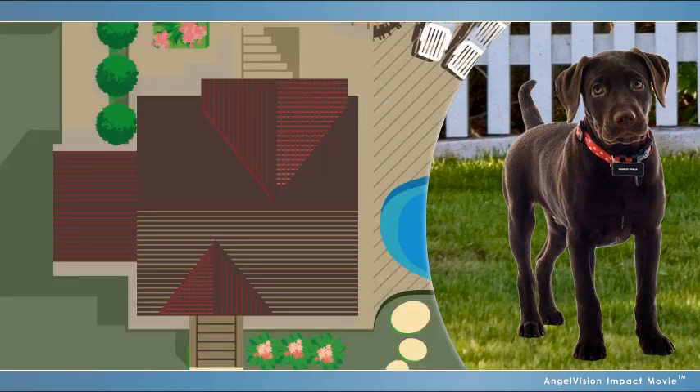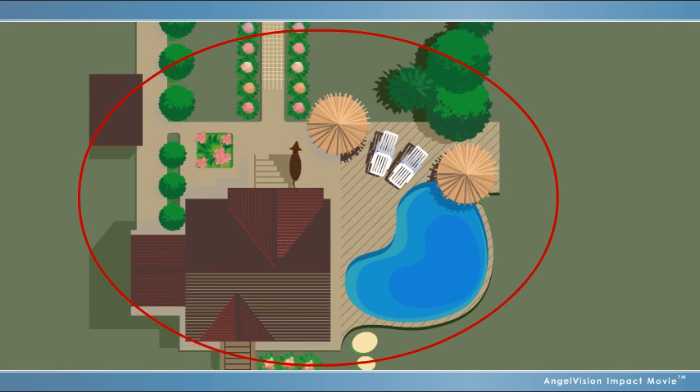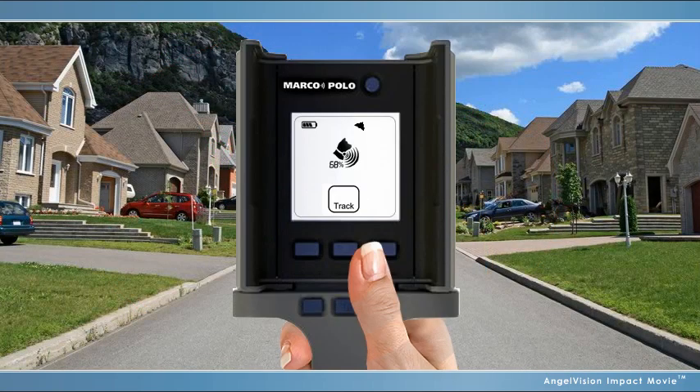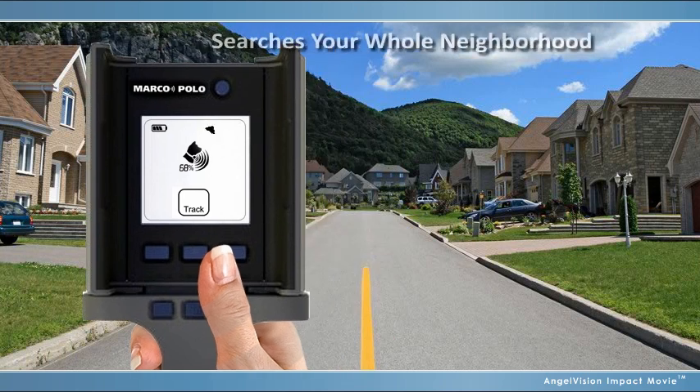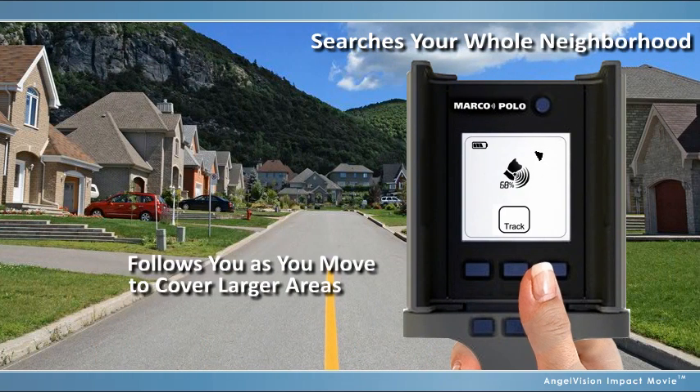Here's how it works. After you clip the tag onto the pet's collar, you can monitor it around your house and yard. When your pet leaves your designated area, you receive an alarm notification. Unlike an electronic chip, if your pet escapes or gets lost, the tracking function allows you to determine its distance and direction, even if it's a neighborhood away.